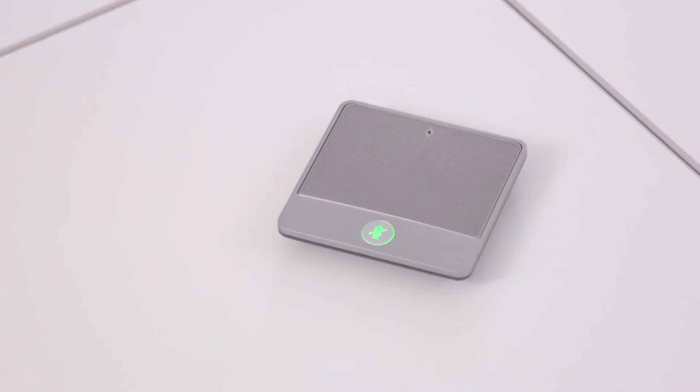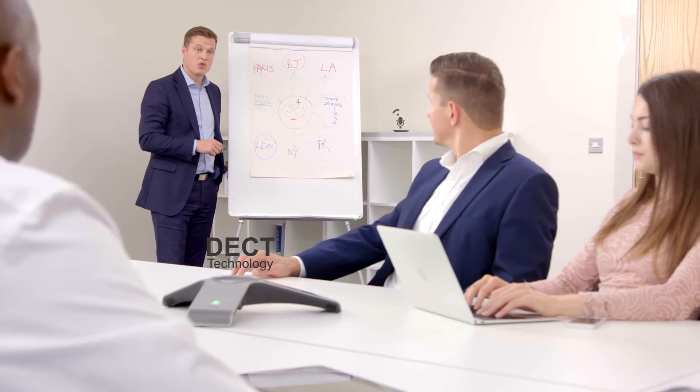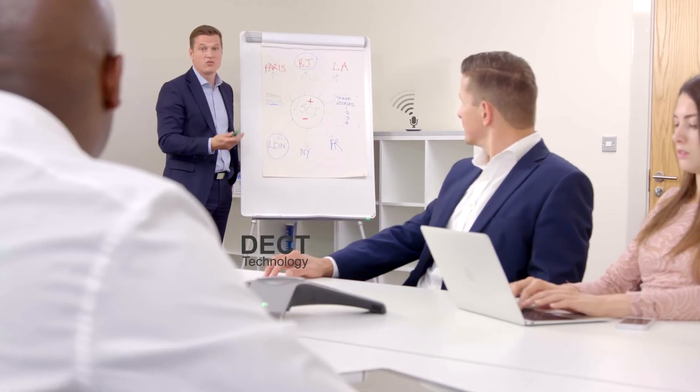A pair of Yealink wireless microphones utilizing Yealink's DECT technology can increase voice pickup distance to 60 feet, allowing every meeting participant to be involved and clearly heard while optimizing mobility within the local meeting environment.